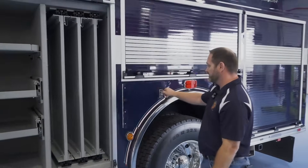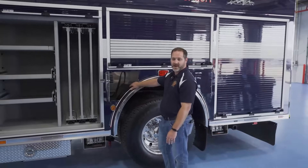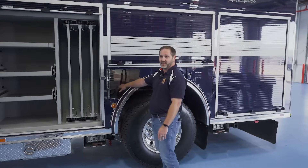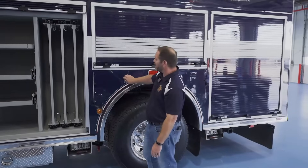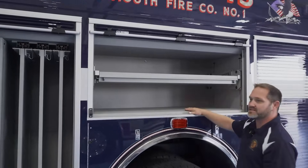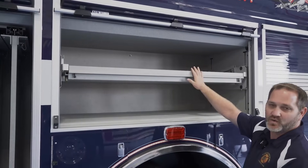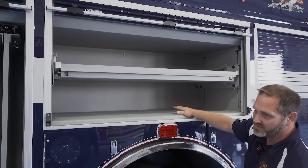Around the body, we utilize some space here where traditionally you'd see spare air cylinders. We use this for our driver's SCBA pack — it'll fit nicely all put together here should he or she need to utilize that. We went with some customized pull-down tray options. We'll be utilizing this for a lot of our rope rescue and rigging equipment, as well as a little giant ladder and some miscellaneous equipment for those operations.